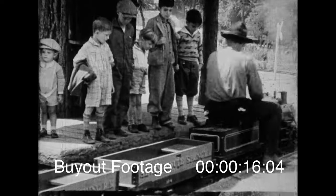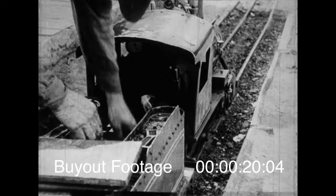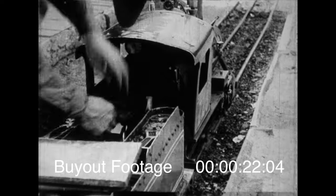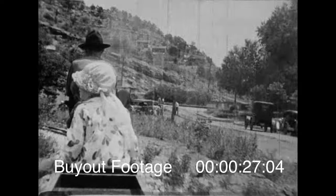All aboard! Get on folks and we'll take a little ride. Just a minute while we fire up the old iron horse and then we're off to take a look at the past and present of the fine art of getting from one place to another.